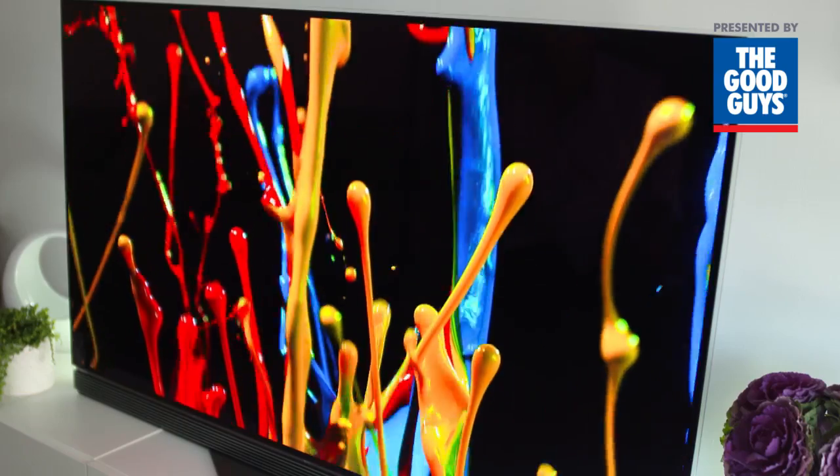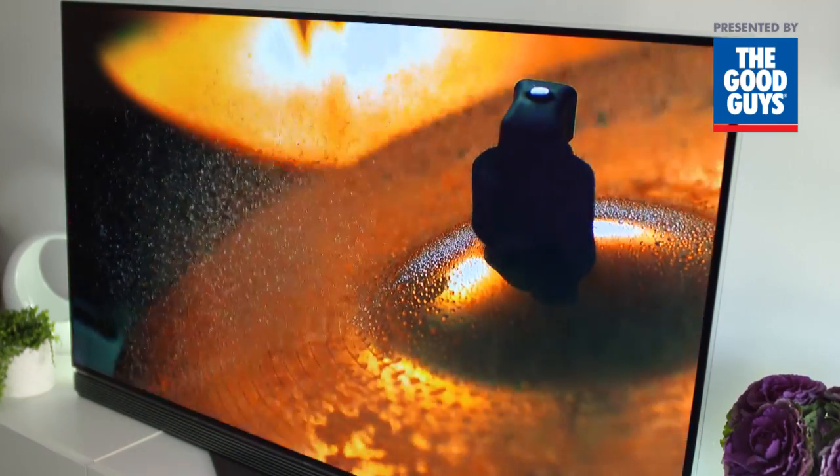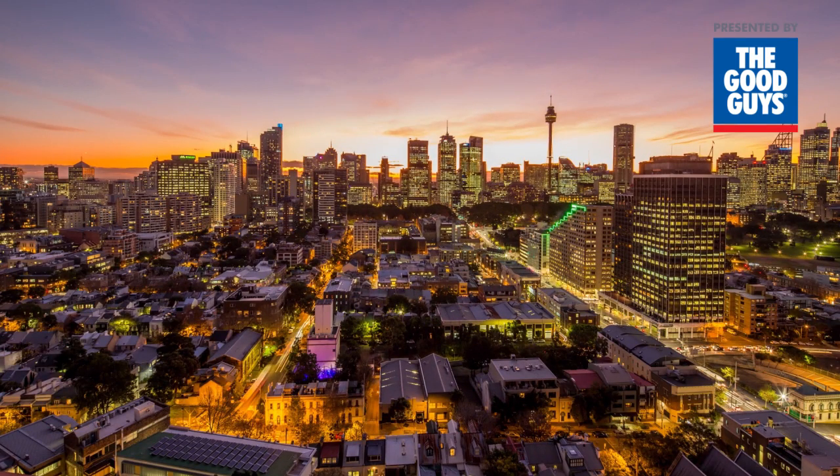This TV can display content created in what's called HDR10 format, or standard HDR. HDR enhances the graduation of contrast in the light and dark areas of an image, as well as the colour, to create a new level of realism.